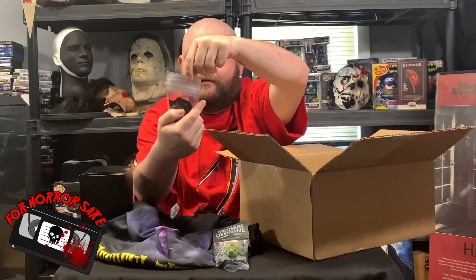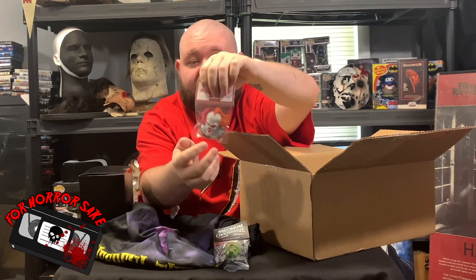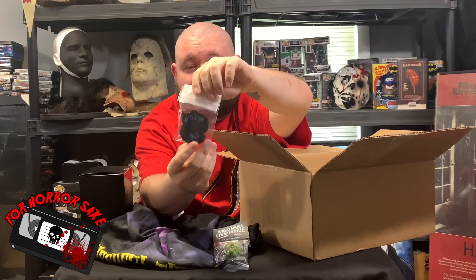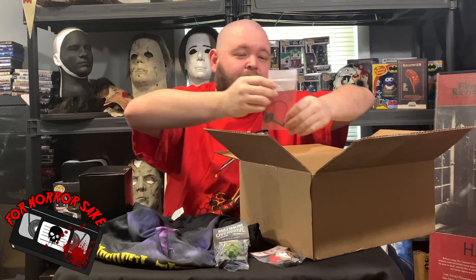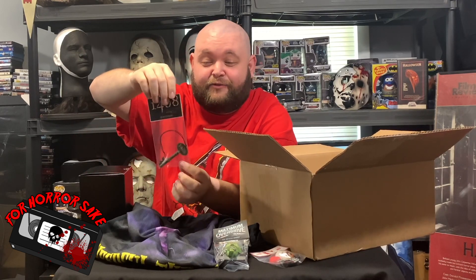Next we have Stephen King's IT — it's the 1990 and the 2017 version kind of blended right there, which is really cool. That's also a magnet, and I know you can't really see it that well through the plastic, but they're numbered on the back.